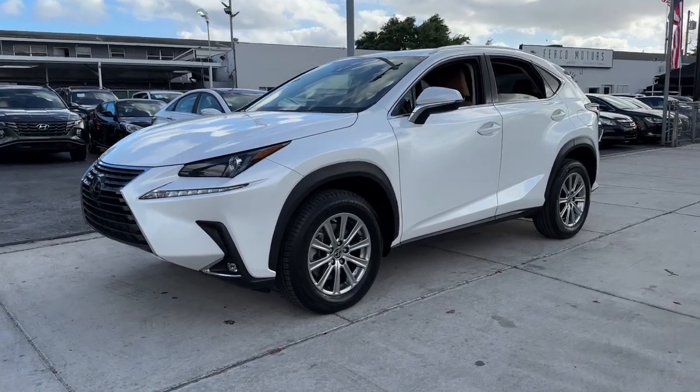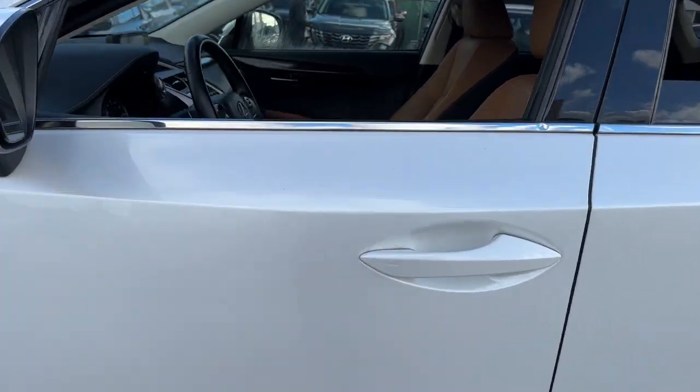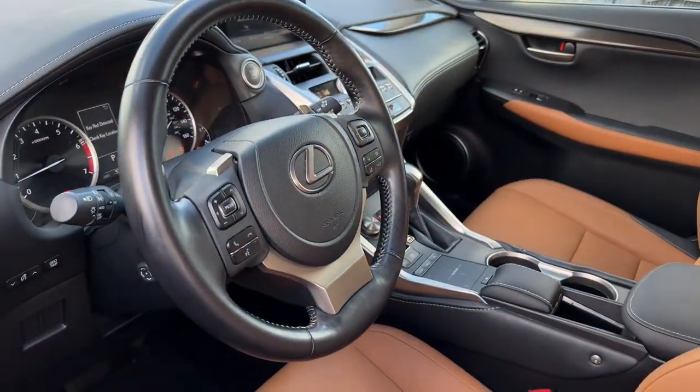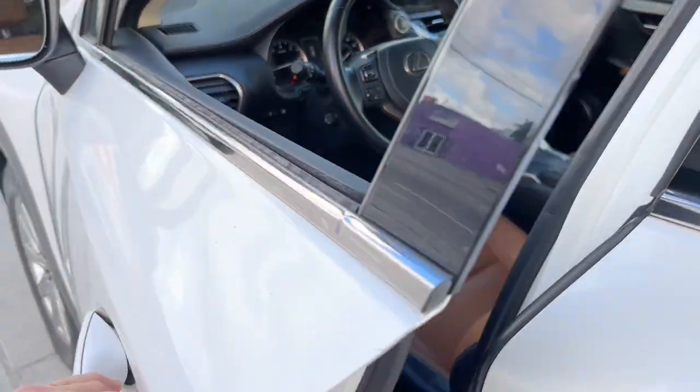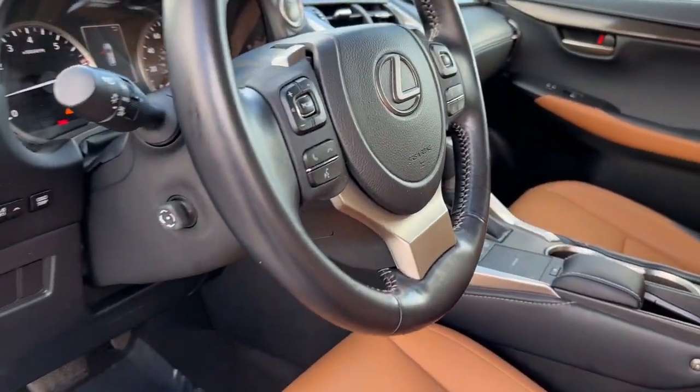Enjoy the view of this 2021 Lexus NX. This vehicle is an outstanding buy with fewer than 60,000 miles on the odometer. This stylish NX delivers premium comfort and convenient versatility.